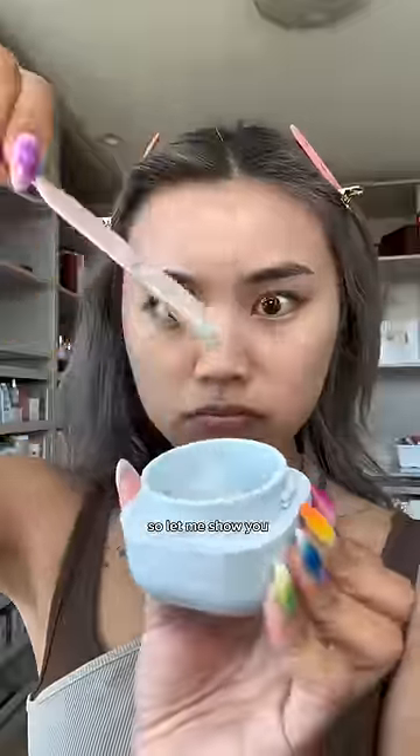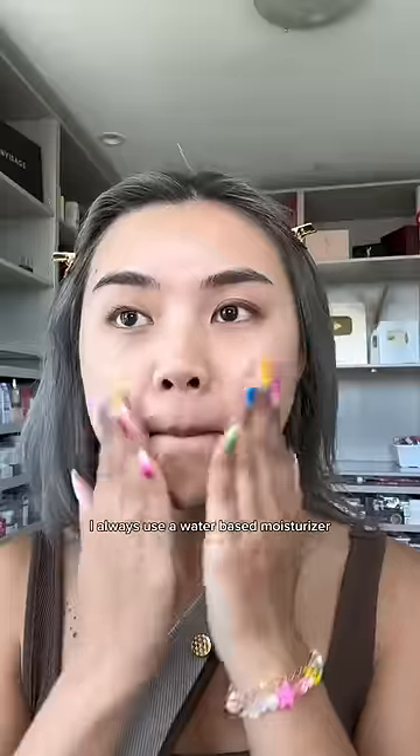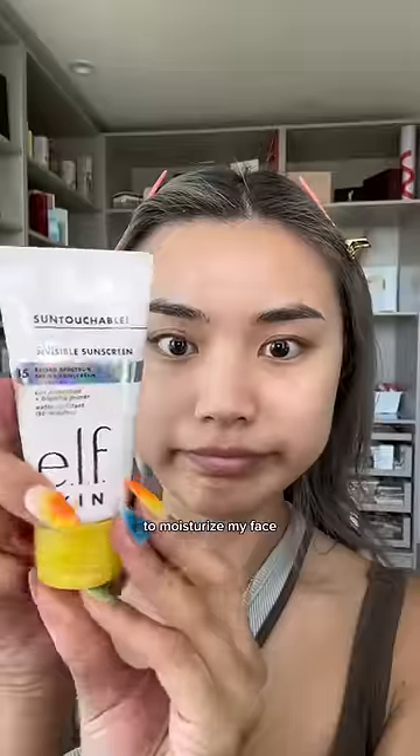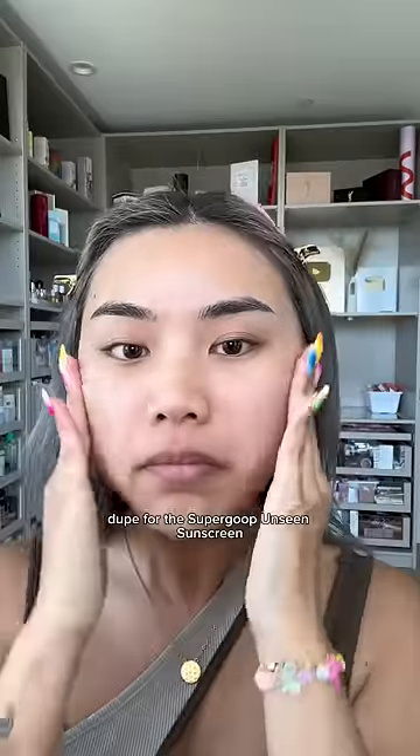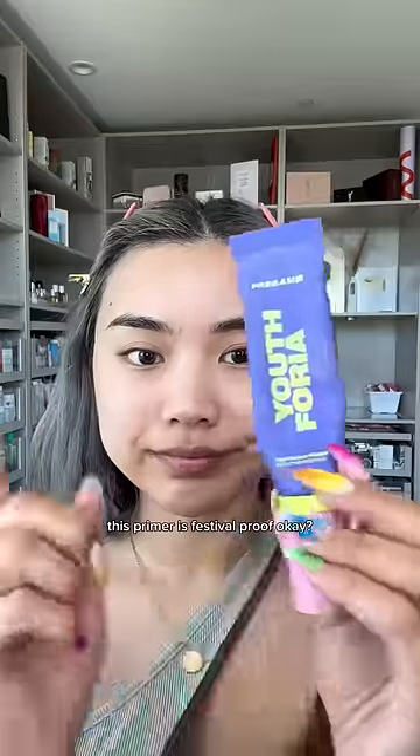I've been to a lot of music festivals, so I know how to perfect my makeup. Let me show you a festival-proof makeup routine. I always use a water-based moisturizer to moisturize my face, and then a sunscreen. This Elvin visible sunscreen is a complete dupe for the Supergoop Unseen Sunscreen.